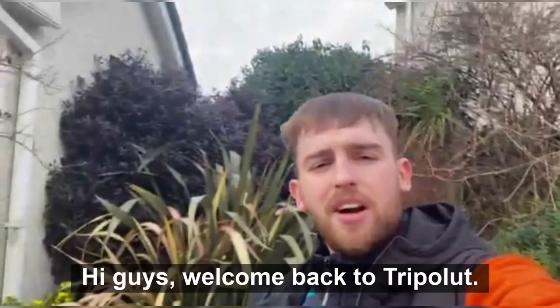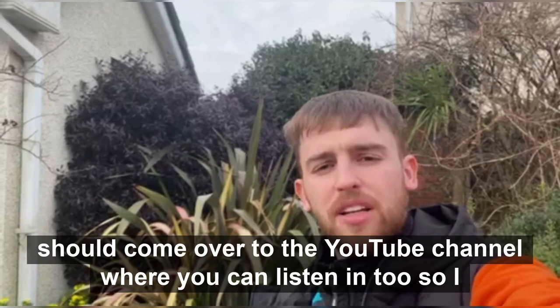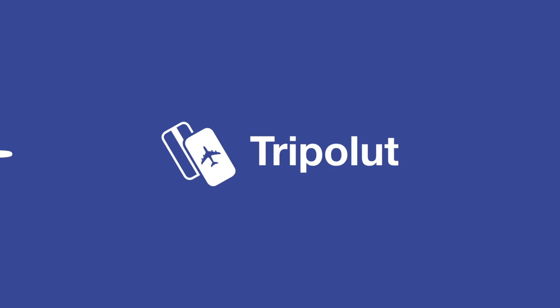Hi guys, welcome back to TripleU. Today we're going to do a travel article on Flint, Michigan by Jacob Evans. If you have any visual impairments on the website, you should come over to the YouTube channel where you can listen in too. I hope you enjoy the video and we'll see you at the end.